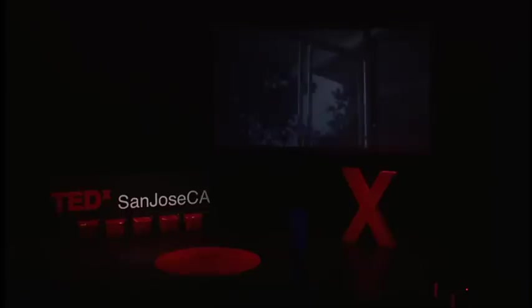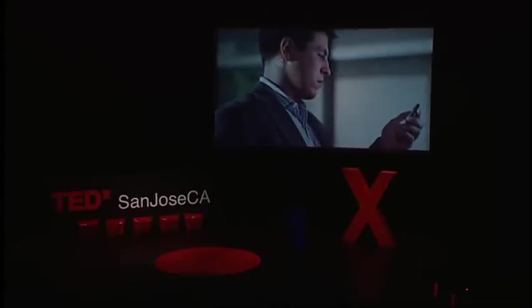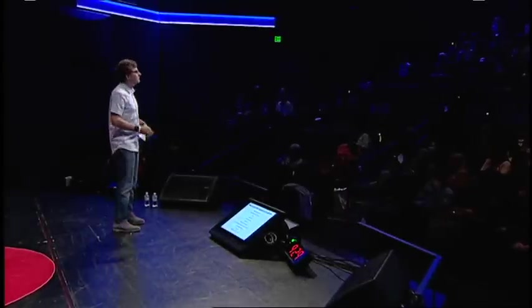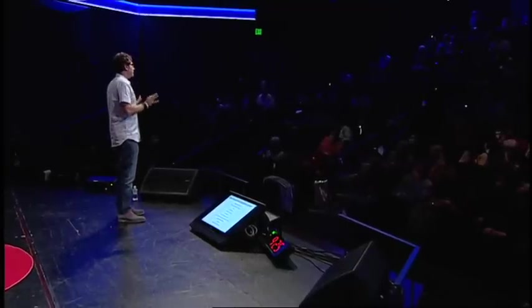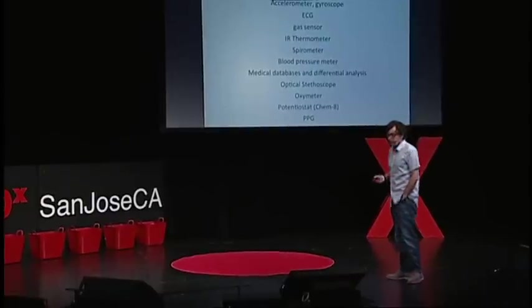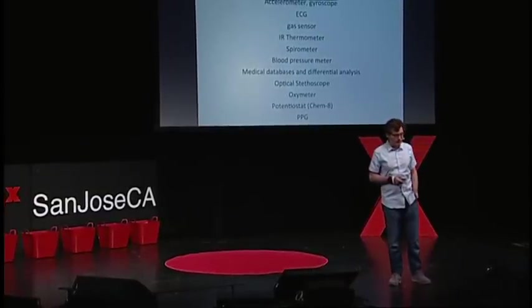We're building a way for people to check their bodies as often as they check their email. It's all possible, and it's only the beginning. This was our roadmap: to enter our first markets by reducing parental anxiety for parents with kids. The prototype will be ready in September.